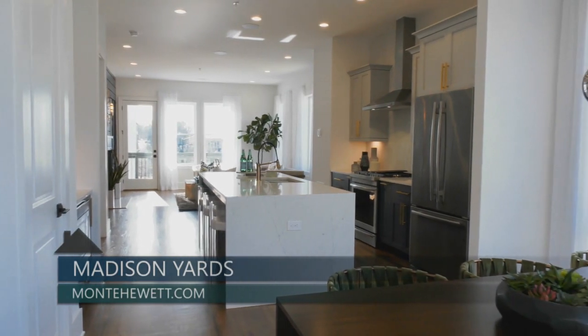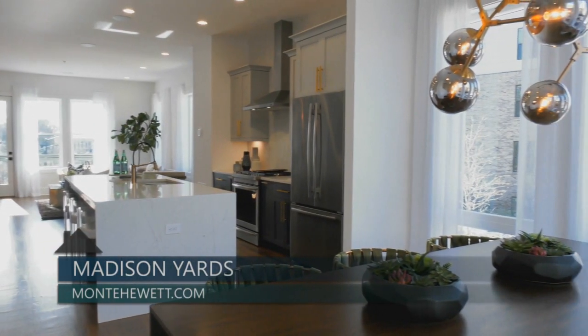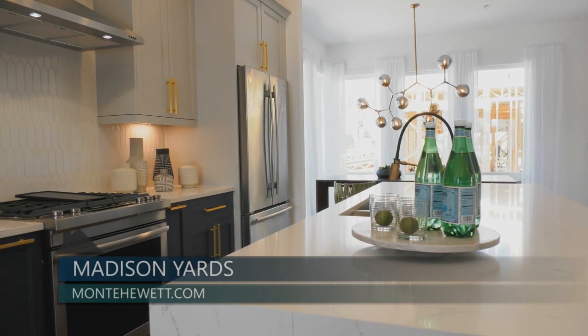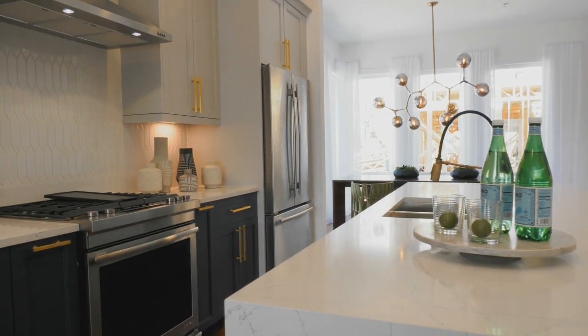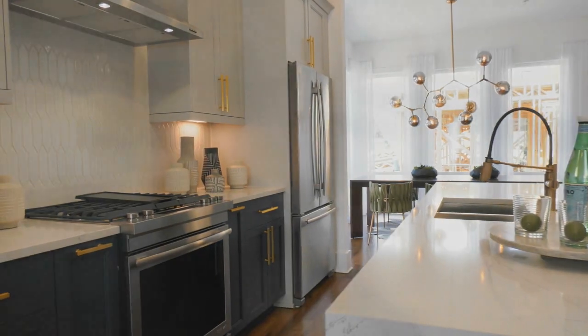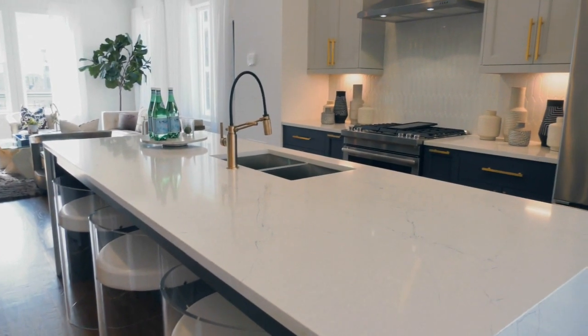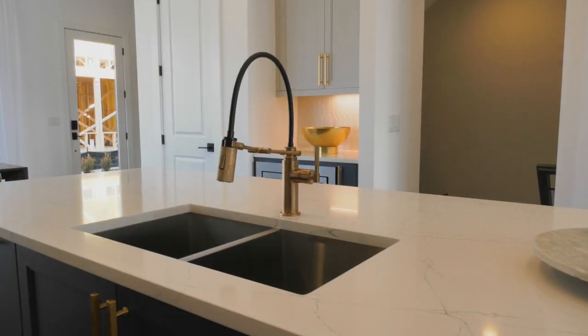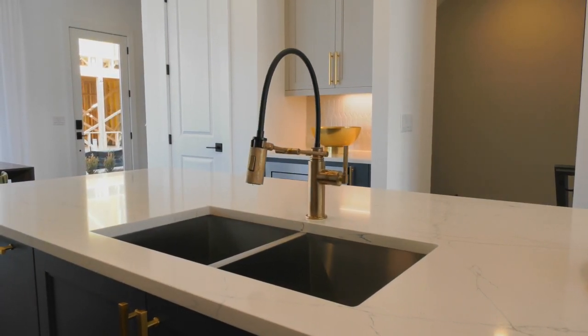The open concept main level features 9 to 10-foot ceilings, rear-deck access, and a gourmet kitchen with an oversized island with quartz countertops, custom cabinetry, stainless steel appliances, and designer tile backsplash, complete with the inspired Monte Hewitt architectural design touches from floor to ceiling.